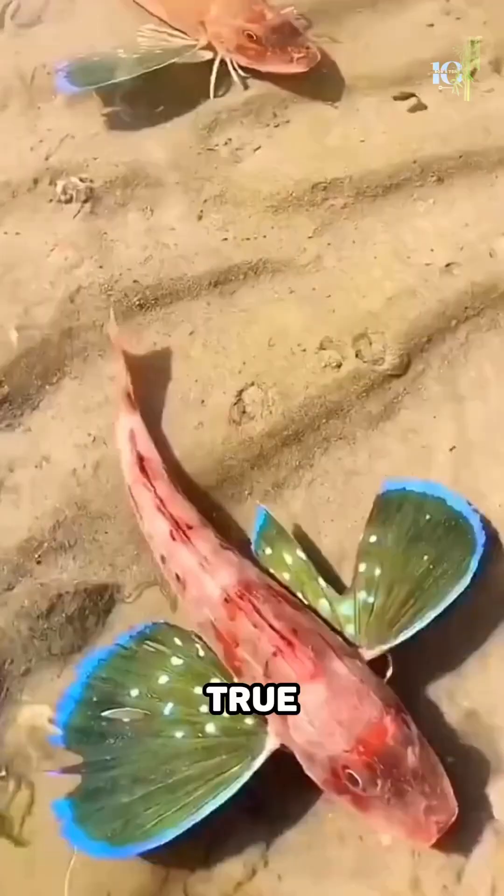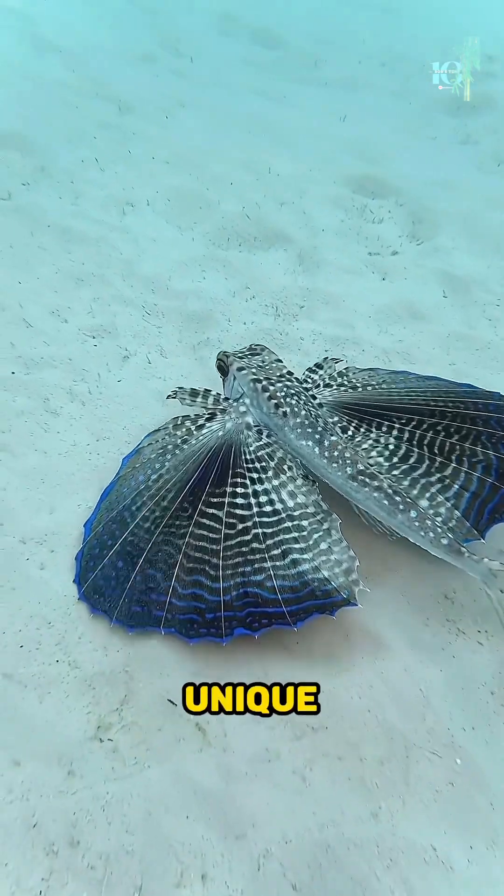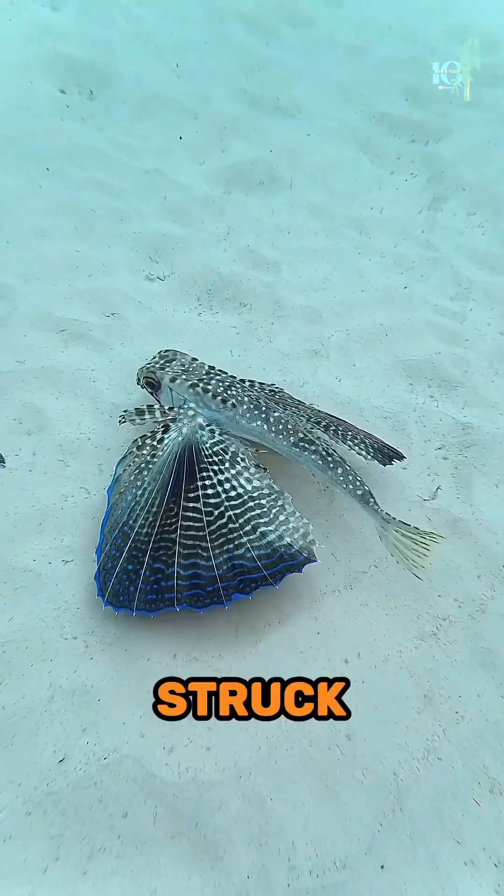Meet the sea robin, a true master of underwater acrobatics. With its unique appearance and behavior, this fish is sure to leave you awestruck.